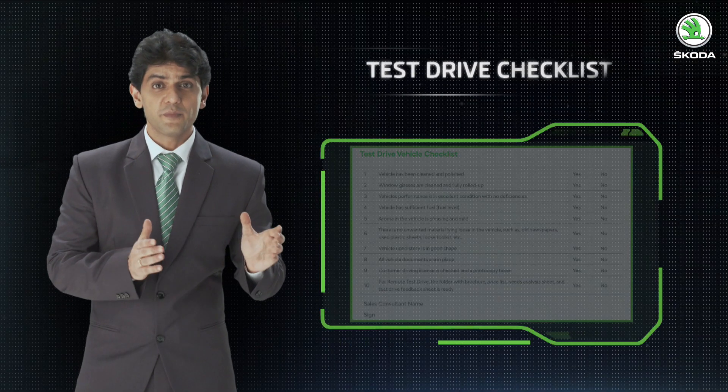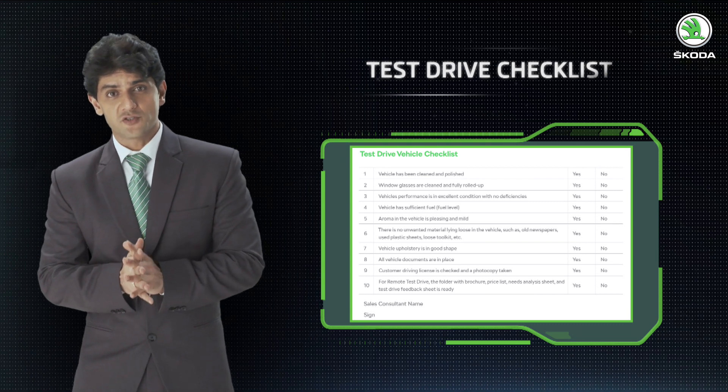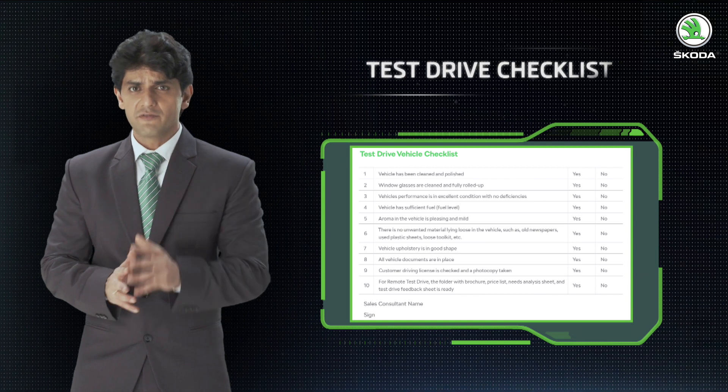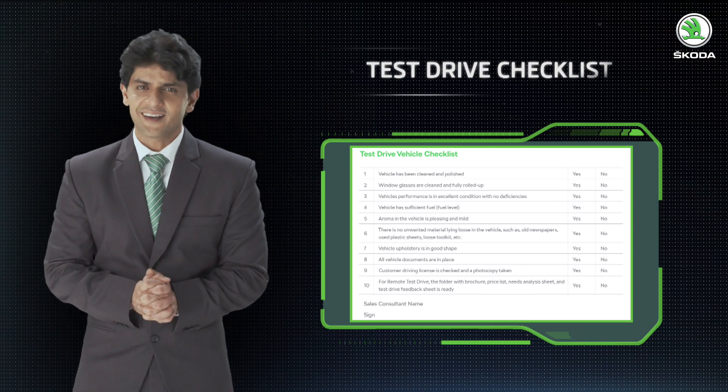The sales consultant should make sure that all the guidelines are adhered to before starting the test drive. Following this checklist ensures that the test drive vehicle is ready as per the SOP and all the formalities related to it are completed.